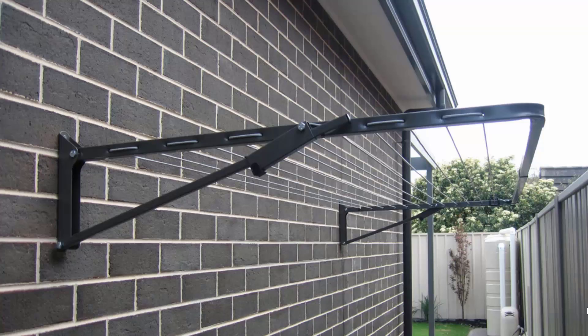Wall-mounted or fold-down clotheslines can be installed in many different situations around your home. These are the most popular style of clotheslines today for modern homes and can be installed in many different areas, such as down the side of a house as installed here, or freestanding with the use of an optional ground mount.